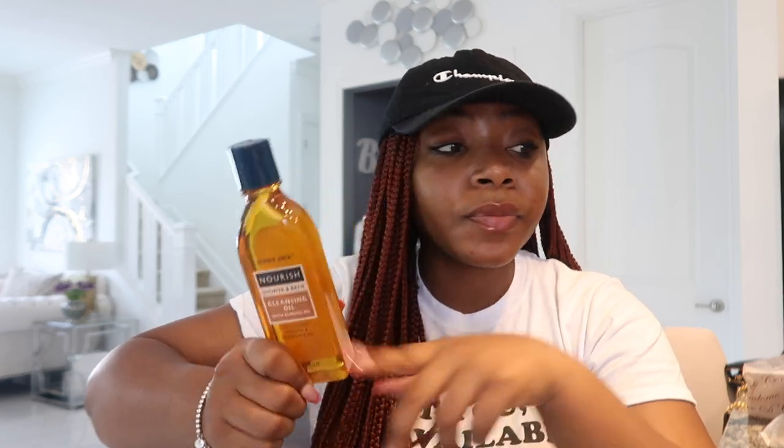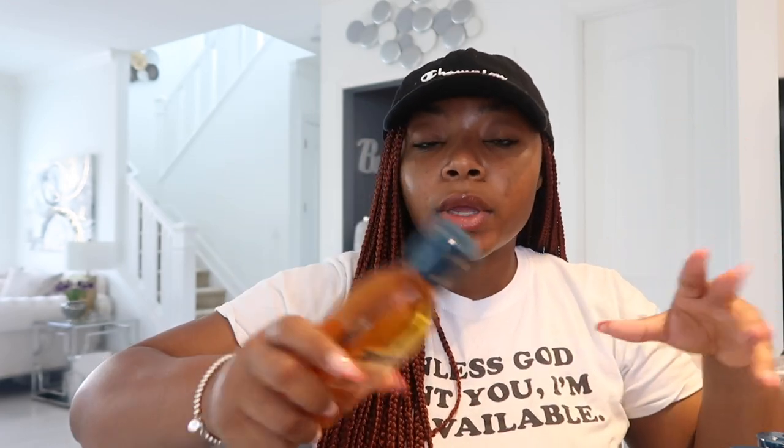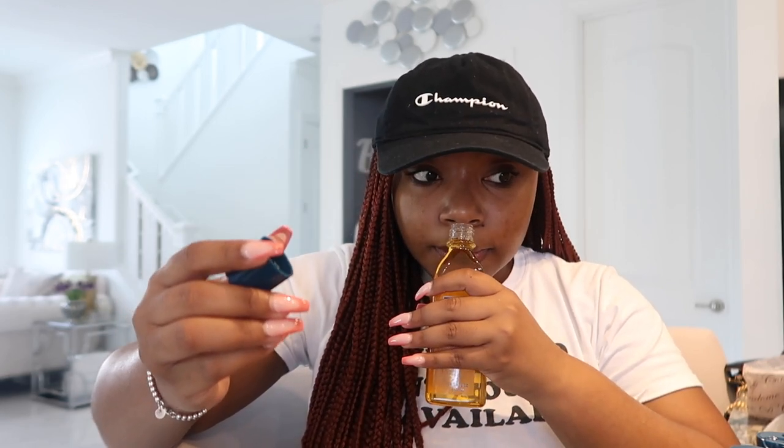This right here is what inspired me to go to Trader Joe's today — shower oils. I'm all for shower oils. They have the Trader Joe's Nourish Shower and Bath Cleansing Oil with almond oil. I read on Instagram that these are going to be discontinued very soon. They were normally around $5 something and now they're $2.99, so I went crazy and got a whole bunch. I got six of them — one because I love shower oils and go through them quickly, and two because I share them with my mom.